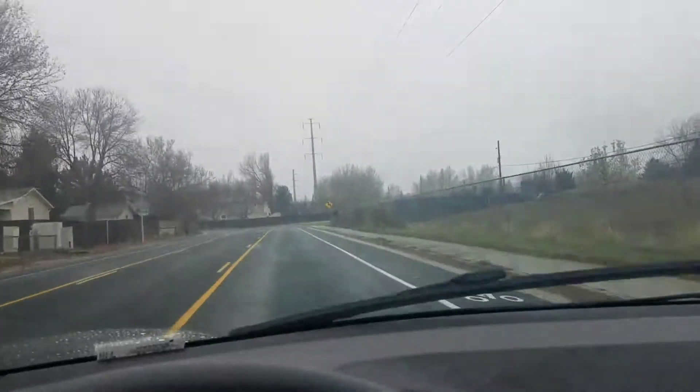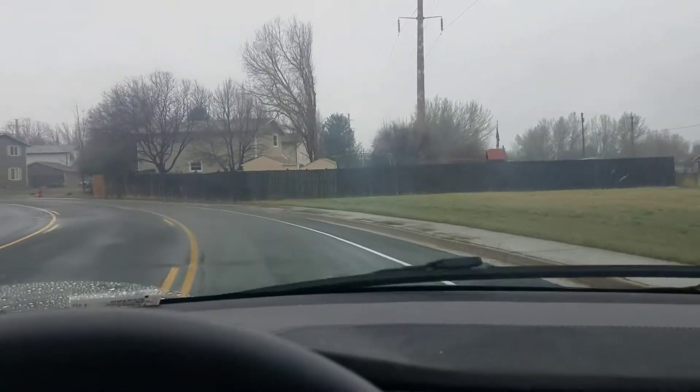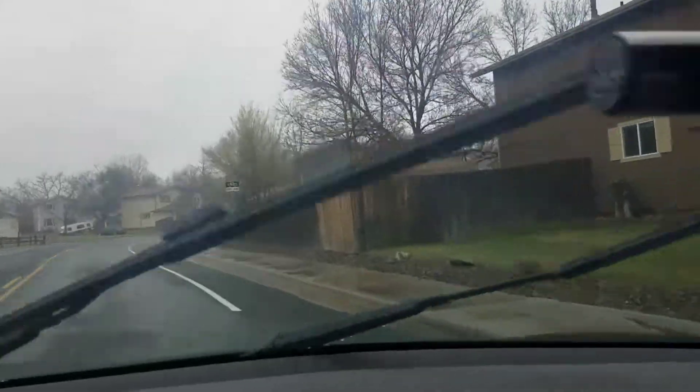It's an S-curve coming up, so let's see how it does. I've got it at 30 miles an hour, which is 5 miles over the speed limit. And turning — and that's doing really well. Let's see if it's not drifting yet. Not drifting yet.